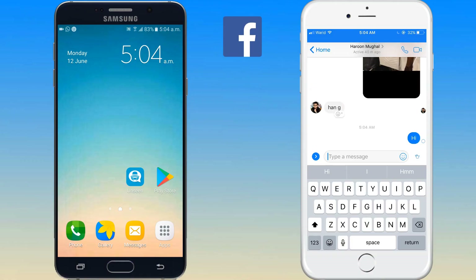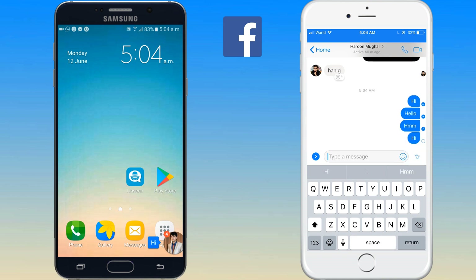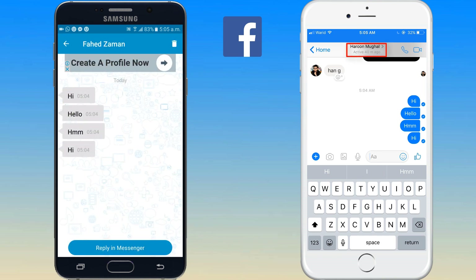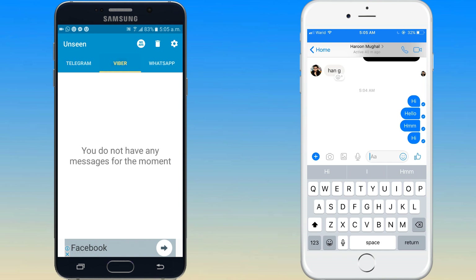No need to remove your internet connection or activate offline mode. Unseen provides a beautiful design and a simple-to-use interface where you can easily access messages and even sort them by messenger. All your favorite chats are in one place where you can finally sort them by app.